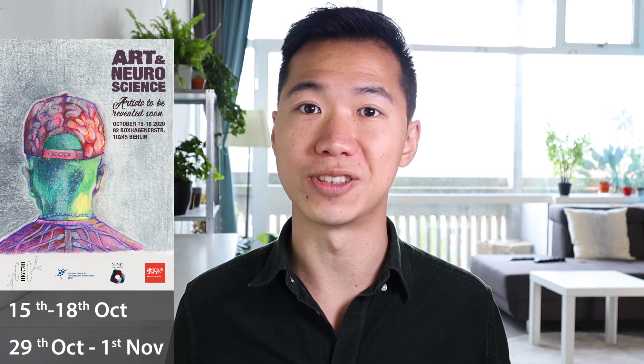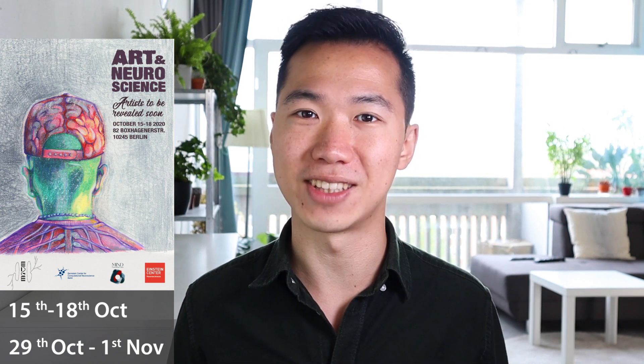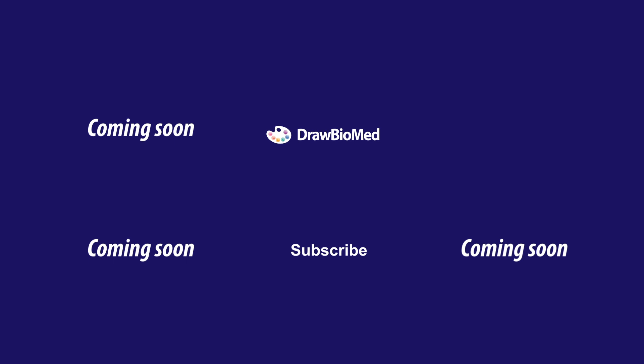They hold an exhibition every year, and this October they are holding two exhibitions in Berlin. I'm having a Zoom call with Tatiana and Sharia and will let them tell you more about these exhibitions. There are so many exciting videos coming — make sure to subscribe to Drobot Med to follow all the new content, and I look forward to seeing you in future videos.